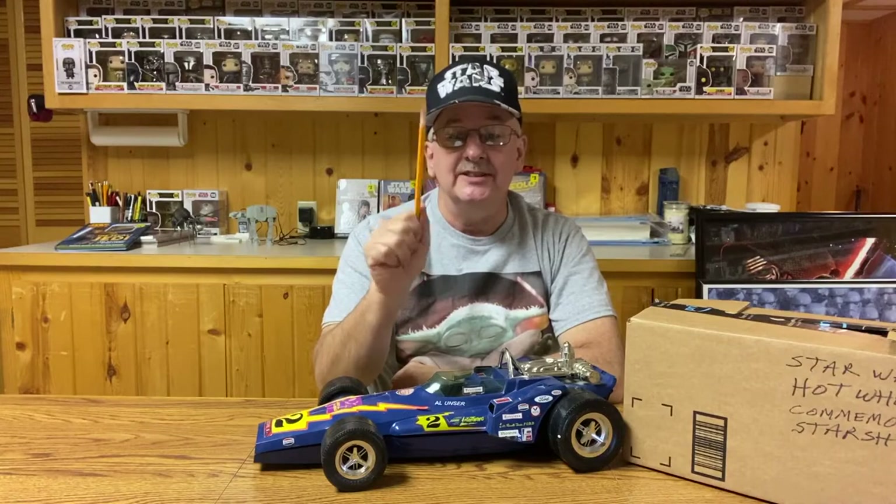Hello, my name is Steve and welcome to Unboxing the Box of the Star Wars Collection. This is episode 17, the Hot Wheels Starships Commemorative Series.